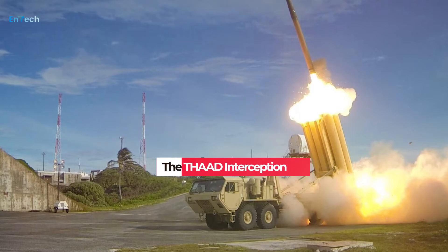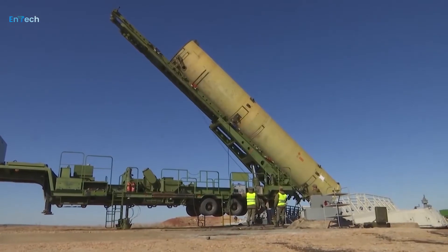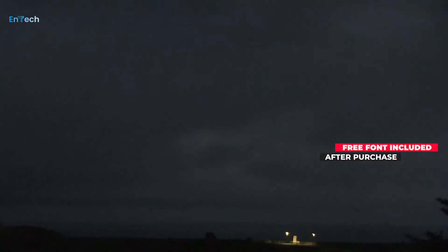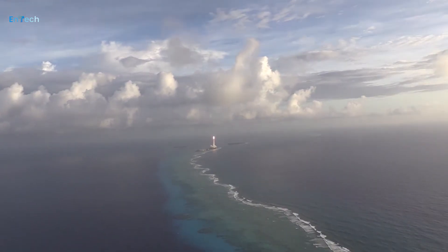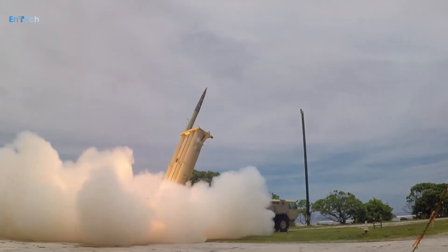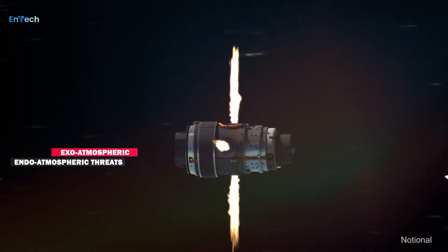The THAAD missile system is developed to defend against hostile incoming threats, like tactical and theater ballistic missiles. The system can operate over a 200-kilometer range and 150-kilometer altitude. It consists of the top layer of a layered defensive shield to defend valuable tactical or strategic sites, such as population centers or airports. The system can intercept both exo-atmospheric and endo-atmospheric threats.